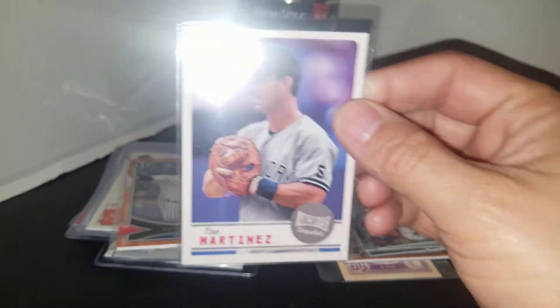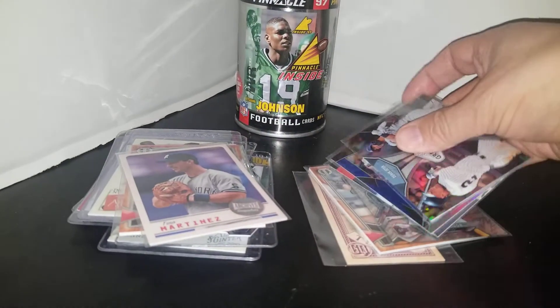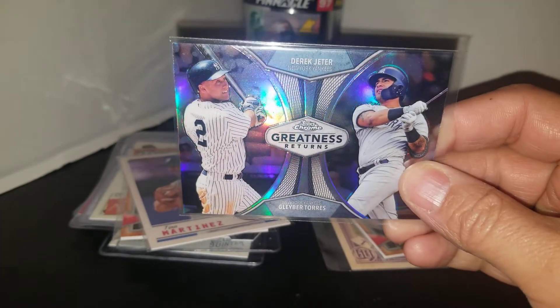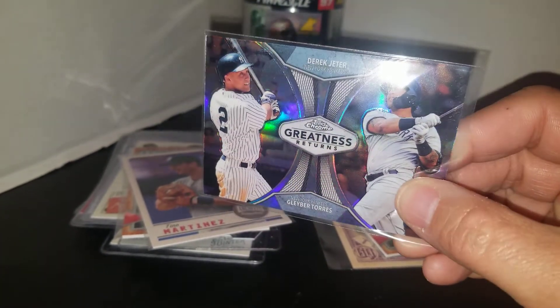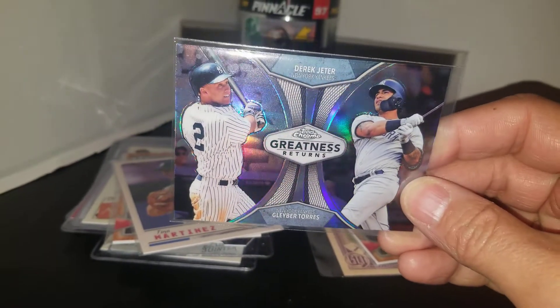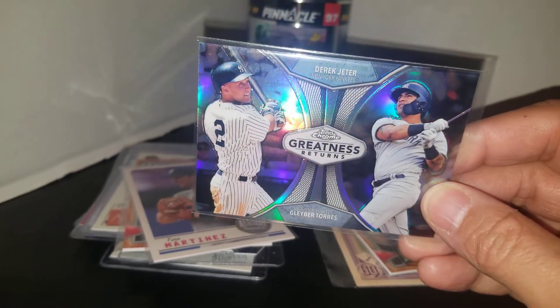For the Tino Martinez PC, I grabbed the Snapshots from Archive — Snapshots of Tino — that's going in the Tino binder. Also grabbed this Derek Jeter slash Gleyber Torres chrome; I'm probably going to put it in the Jeter binder.